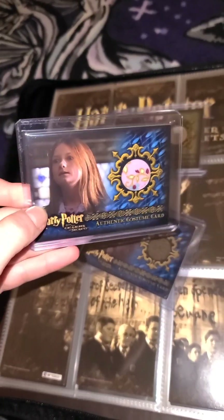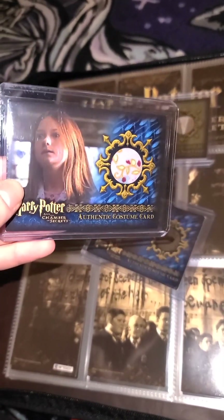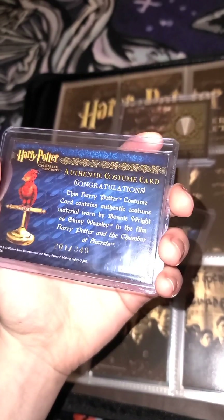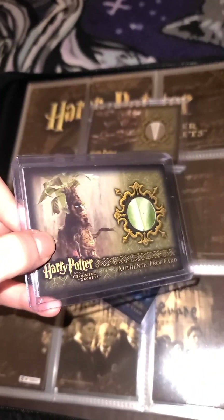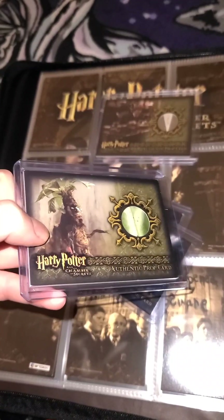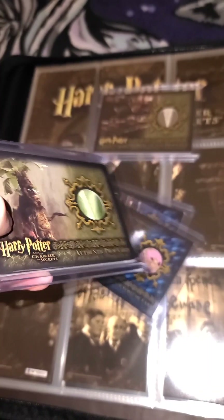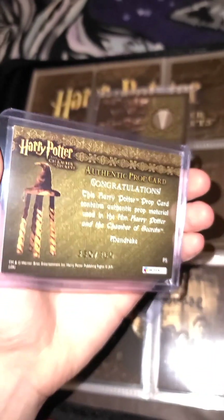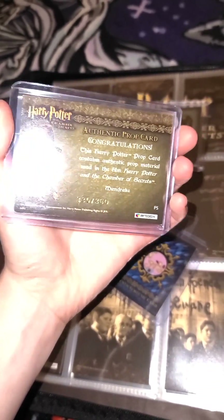I also have a costume card of Ginny Weasley in her pajamas in The Burrow, which I really like because it's got all these different colors on it. This was played by Bonnie Wright, obviously, and this is number 201 out of 340. Then I have a Mandrake card, which I absolutely love. This is a prop card, and it's part of the leaves because it's green. It's very hard to see with the lighting and the case, but this is number 330 out of 360.